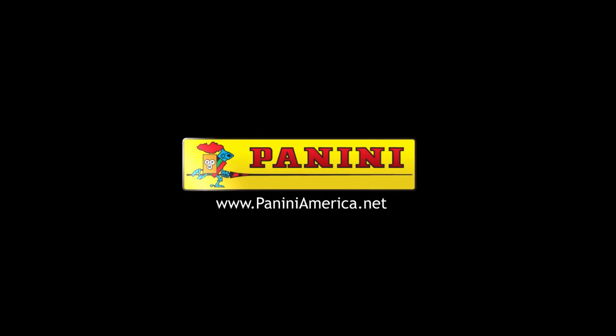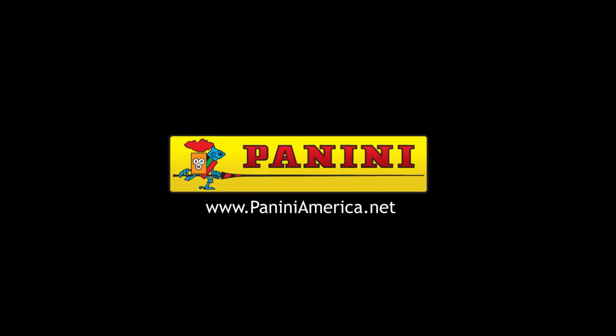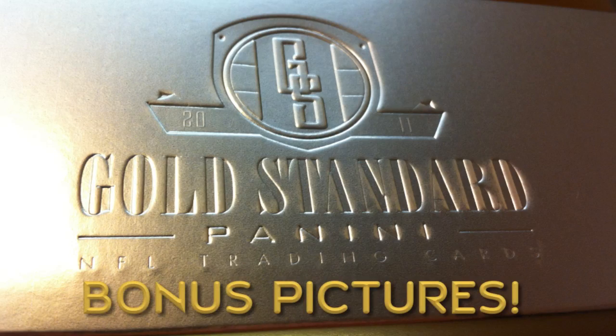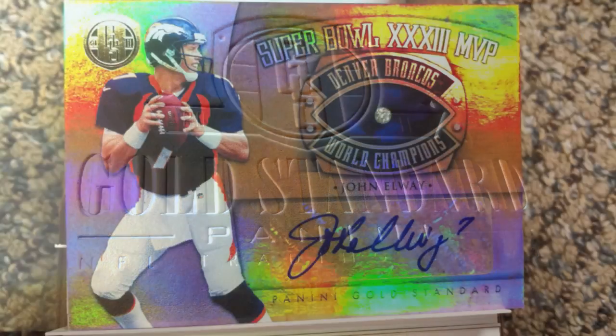I can't wait for the collectors to get this in their hands next week. I love you guys — we'll be right back.